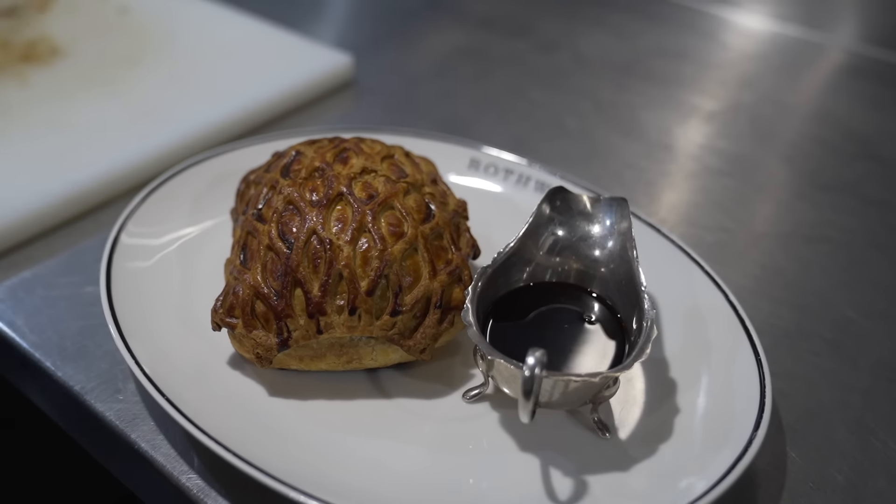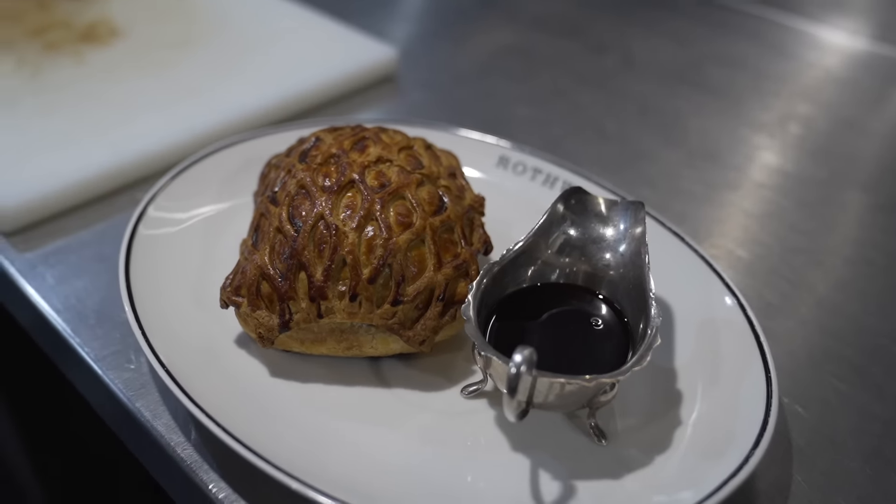I think my journey as a chef has probably started out doing very classical French food. To be back doing it, I'm absolutely loving it. It's a lot of fun and I'm really happy with it.